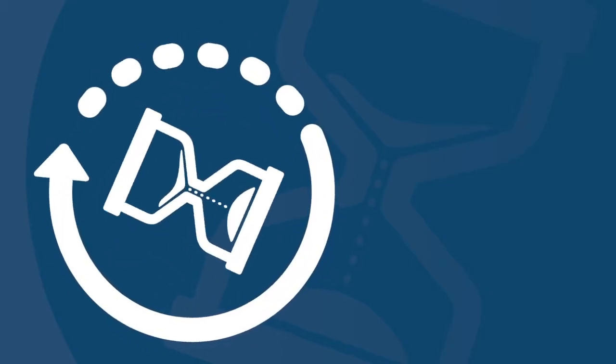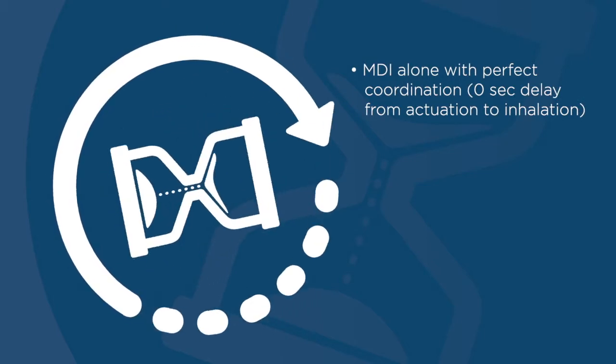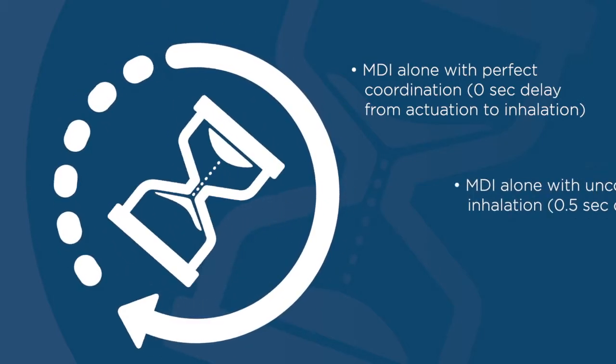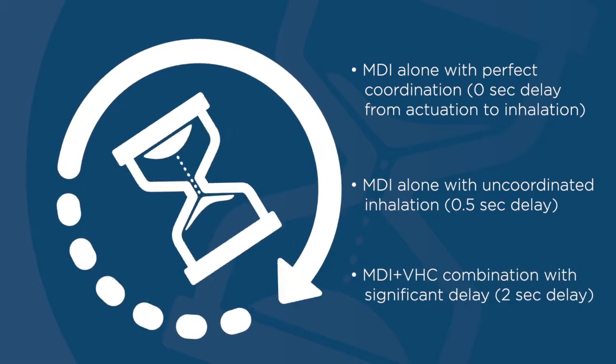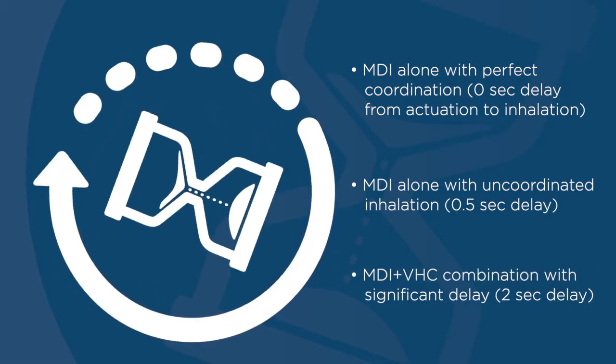The following study assessed medication delivery to the lungs using MDI alone with perfect coordination, MDI alone with uncoordinated inhalation, and MDI and VHC combination with a significant delay.